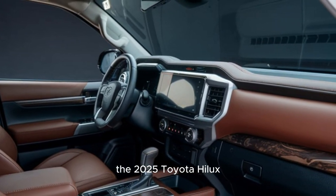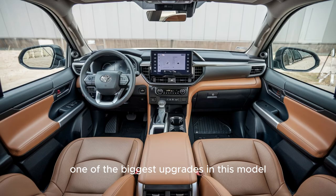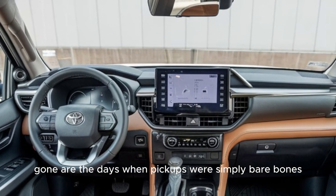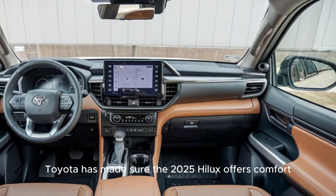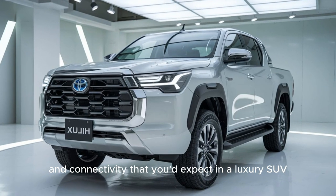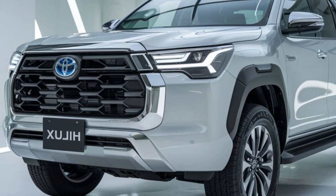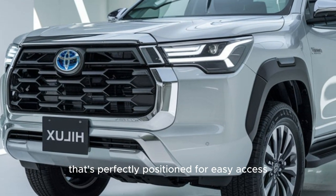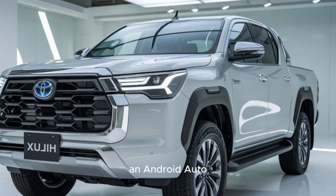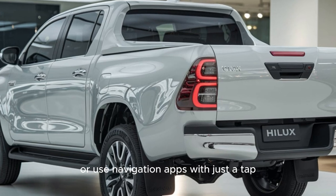The 2025 Toyota Hilux is designed for both the modern driver and the hard-working adventurer. One of the biggest upgrades in this model is its technology — gone are the days when pickups were simply bare-bones utility vehicles. At the heart of this upgrade is the all-new 10-inch touchscreen infotainment system: a crisp, responsive display perfectly positioned for easy access. This system now supports Apple CarPlay and Android Auto, meaning you can mirror your smartphone, stream music, or use navigation apps with just a tap.